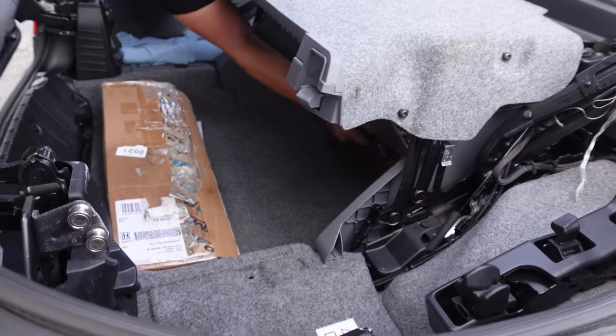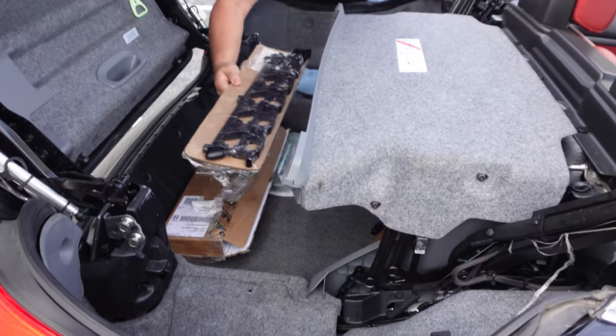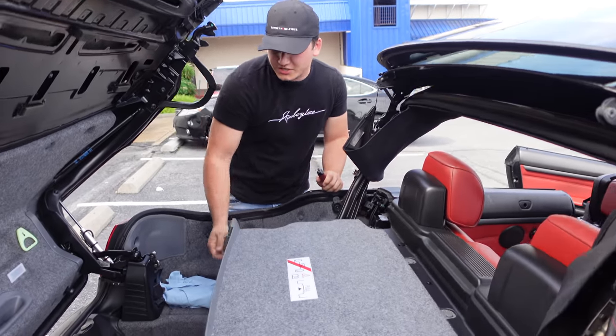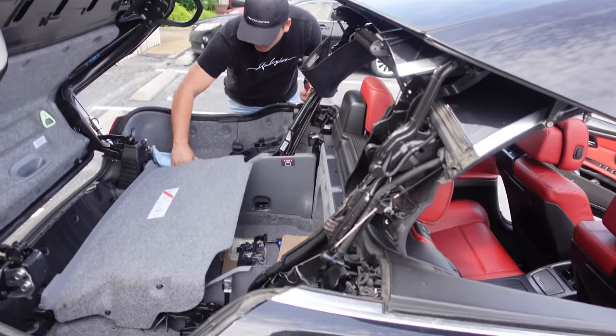Port injection is brand new. If you want over 600 wheel horsepower, you need port injection.